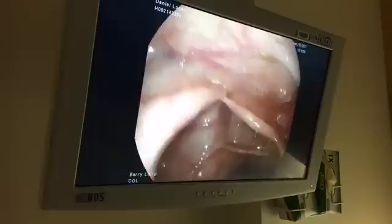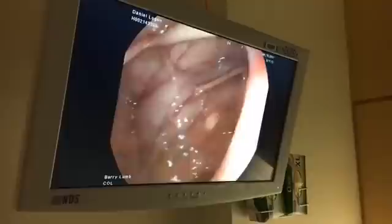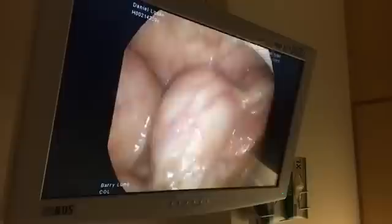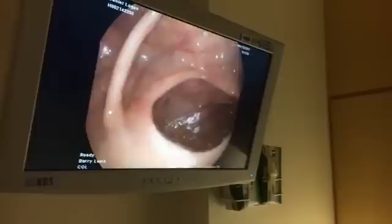We're right in what's called the cecum, which is the part of the colon at the very end. At the tip of the cecum is his appendix. We're now all the way in. I'm going to take a picture, which we routinely do, just so that we know where we've been and for quality purposes. And we're going to start on our way out. Dan, do you want to go on your side again?